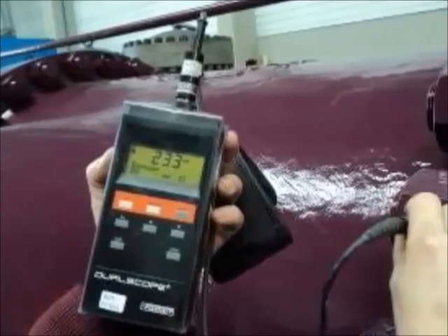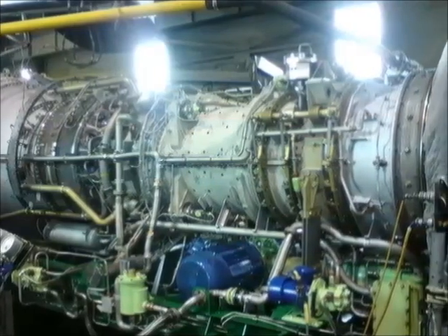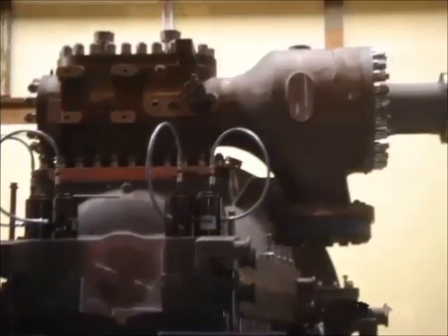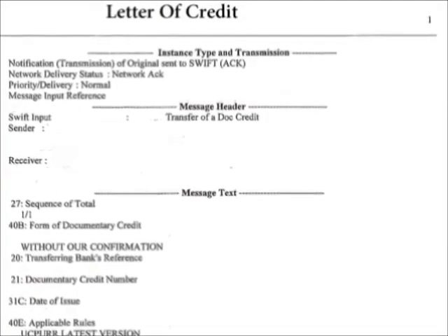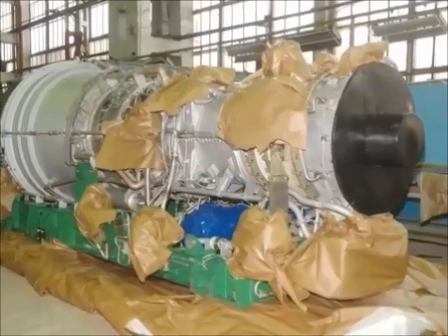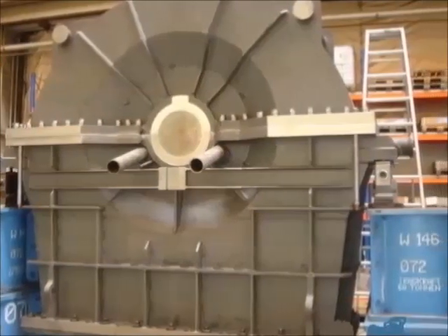An oil company wants to order the design, manufacturing, procurement, and installation of a gas turbine. The oil company makes a contract with an engineering company and opens a letter of credit with its bank. The engineering company then makes a contract with the gas turbine manufacturer and requests a transfer LC, in which the oil company is the applicant and co-signee, the engineering company is the first beneficiary, and the gas turbine manufacturer is the second beneficiary.